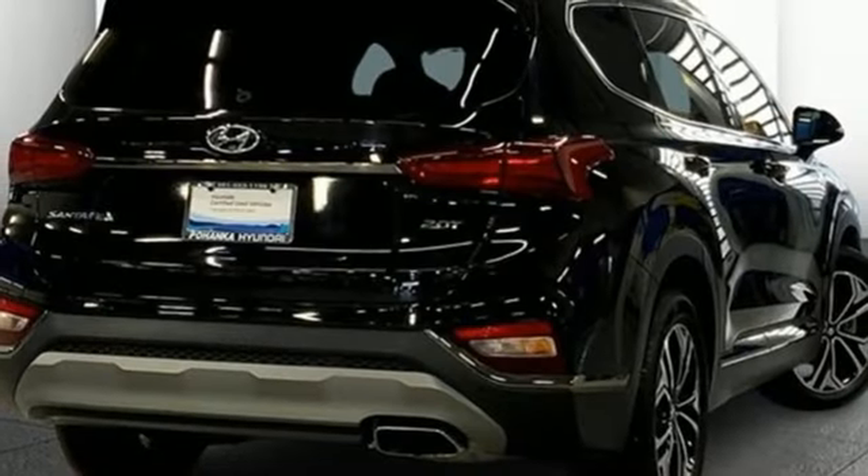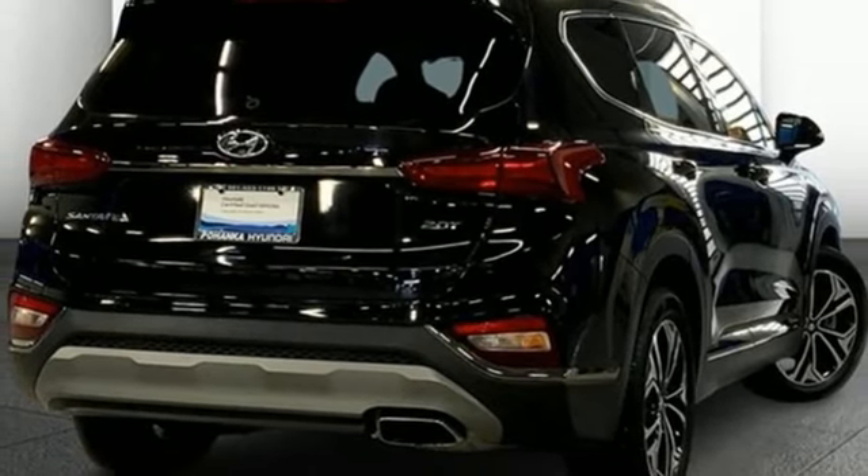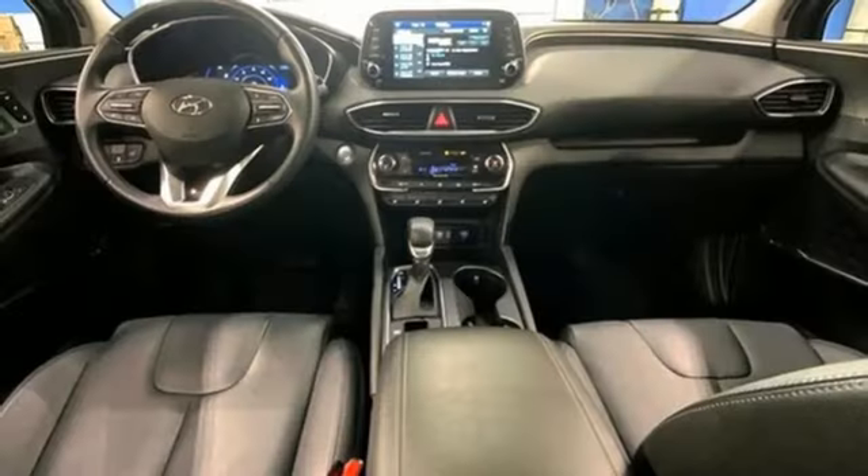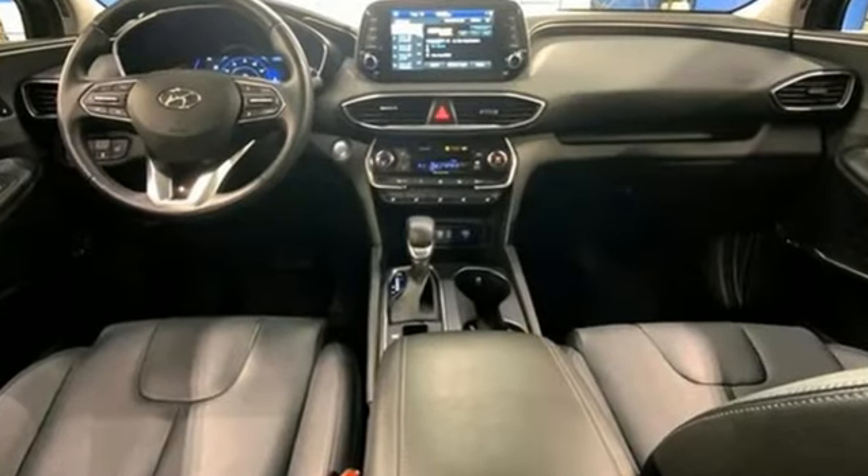Apple CarPlay and Android Auto. Bluetooth streaming audio. First and second row express open and close sliding and tilting sunroof. Blue Link remote engine start smart device. And automatic transmission.